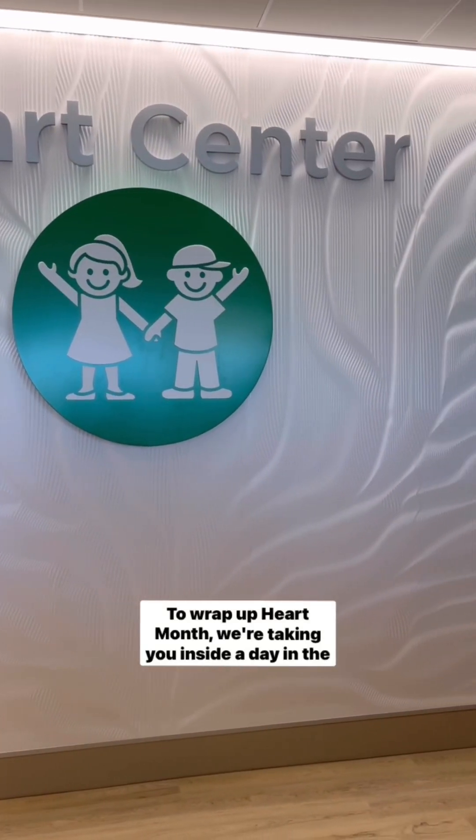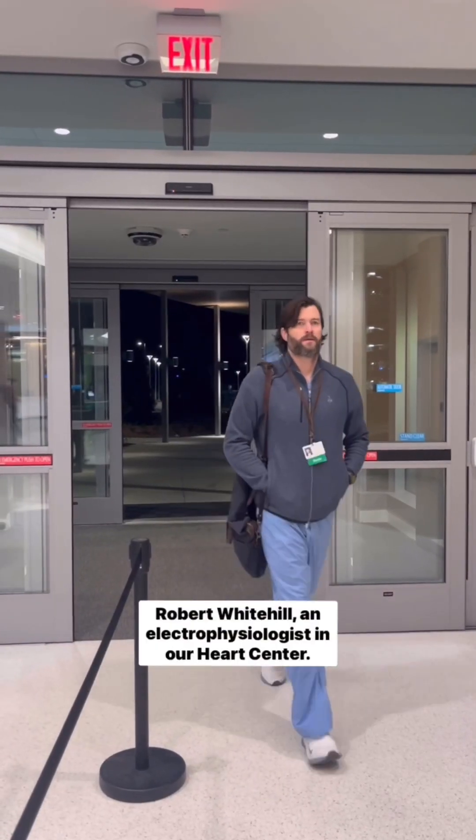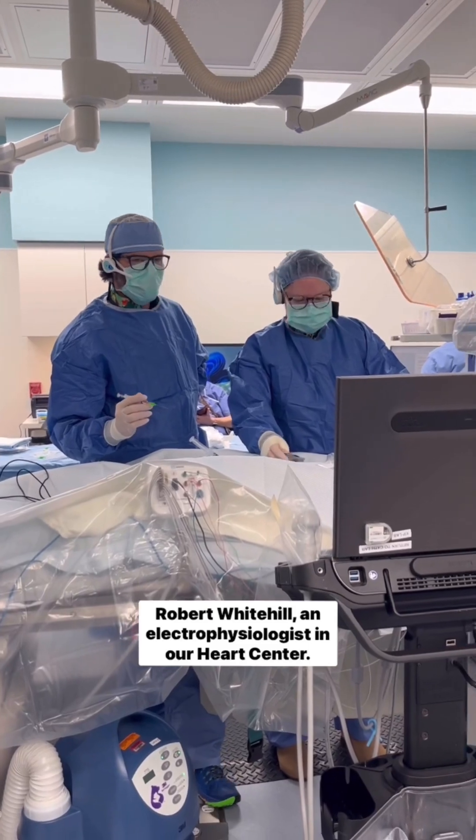To wrap up Heart Month, we're taking you inside a day in the life of Dr. Robert Whitehill, an electrophysiologist in our Heart Center.